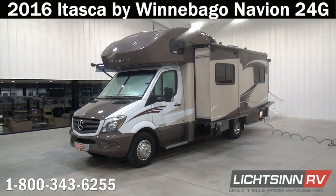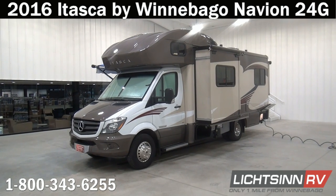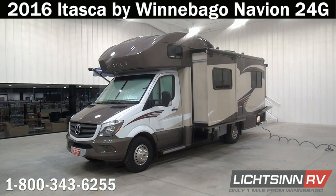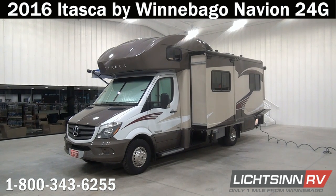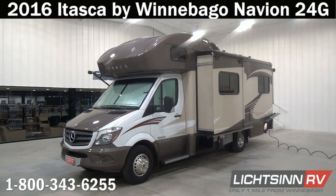Thank you for visiting Litson.com and for the opportunity to showcase our 2016 Itasca by Winnebago Navion 24G here at Litson RV, America's closest dealer to Winnebago Industries. We're located only one mile north of the Winnebago Itasca and Winnebago Touring Coach Division of Winnebago Industries right here in Forest City, Iowa.